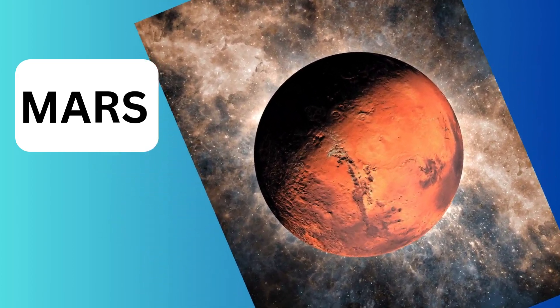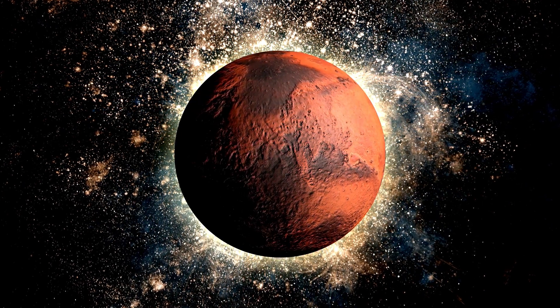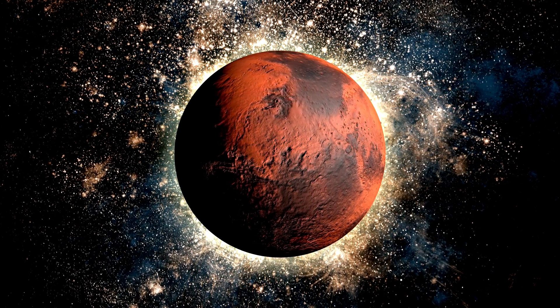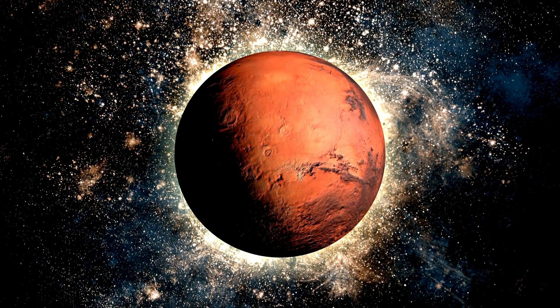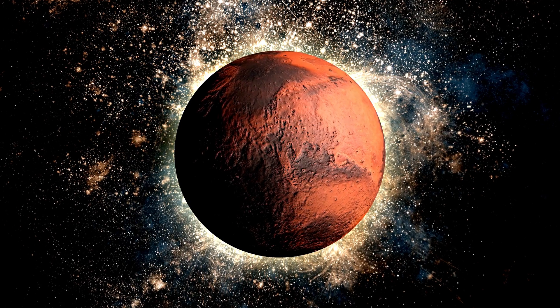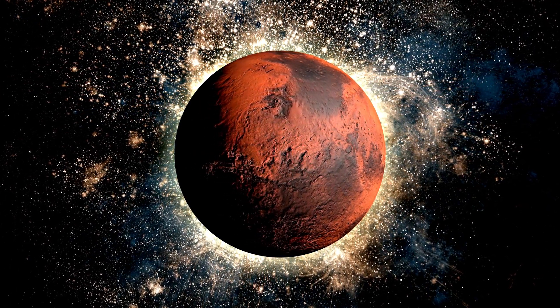Mars is much smaller than Earth — it's only about half the size of our planet. It has the tallest volcano in the solar system: Olympus Mons, a giant volcano that's three times taller than Mount Everest. It also has huge dust storms. Sometimes Mars gets massive storms that cover the entire planet for months.